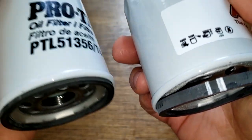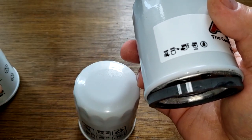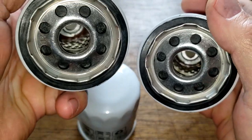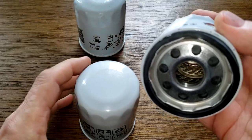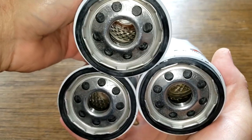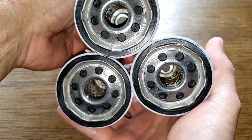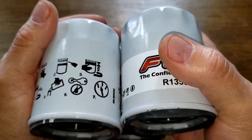Looking at the gaskets side by side, they look very similar. Holding all three filters together, you can see they all look the same. Looking inside them, I have a feeling they're all the same filter. All three look identical — I'm going to take a closer look to confirm.